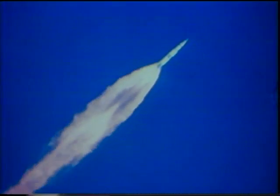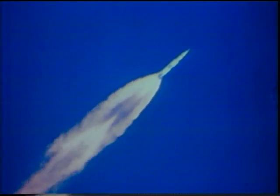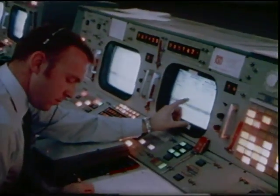Apollo 9, you are go all the way. Everything looks good. And Apollo 9, at five minutes, everybody's happy as a clam here. Looking good.